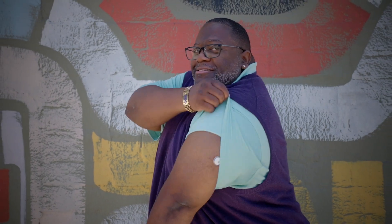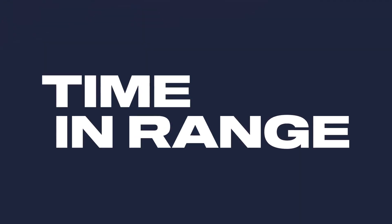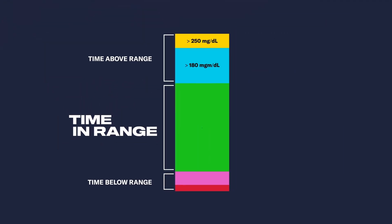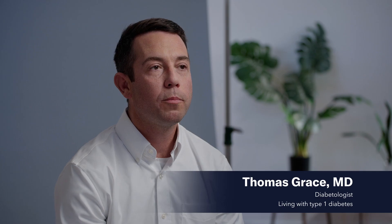With the advent of continuous glucose monitors, we now have much better metrics, specifically time in range. Time in range refers to glycemic control between 70 and 180 milligrams per deciliter — what we would expect glucose readings to be for people without diabetes, no matter what they're doing.